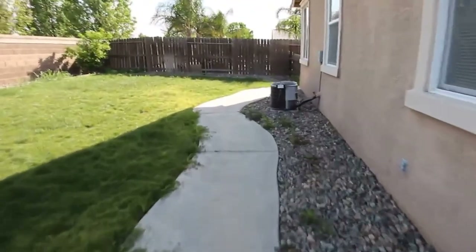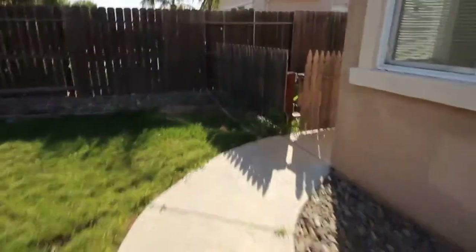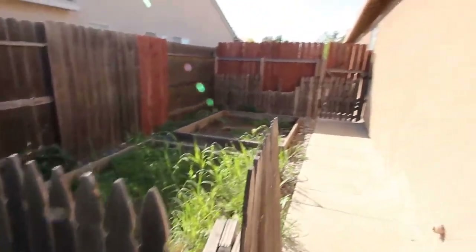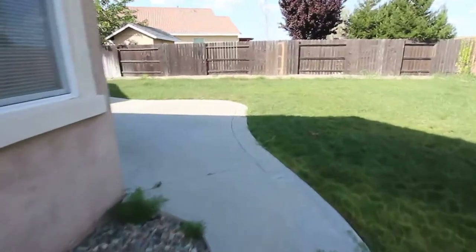One of the neat things about this home is it does have garden beds here on the side lot. And then on the other side of the fence is a rocked-off area — either a dog area or RV parking.